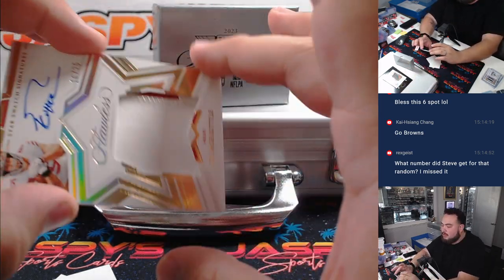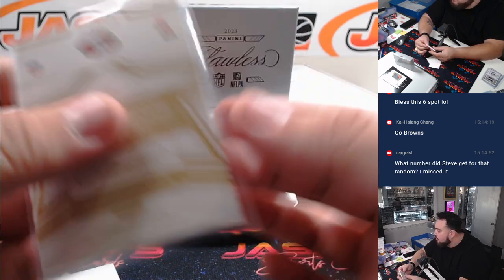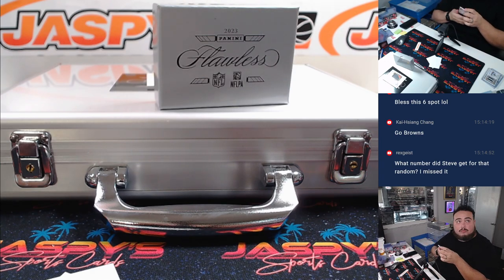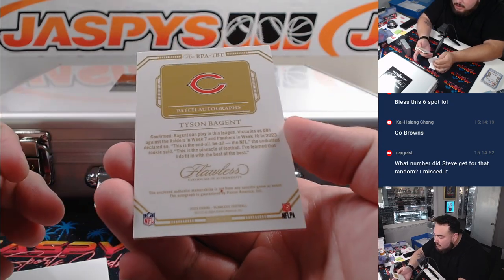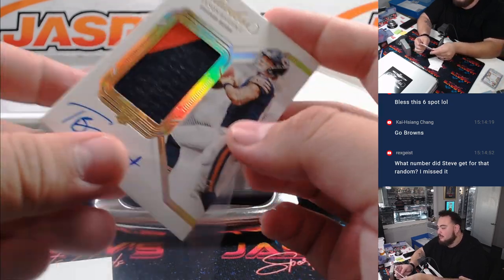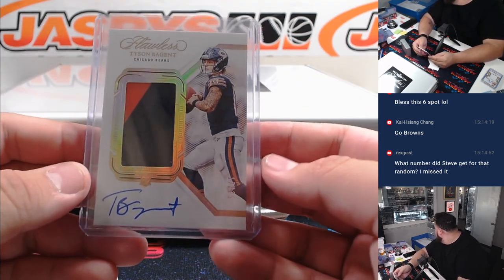Then we have a George Kittle, sixteen out of twenty-five, star swatch signatures, a two-color patch there for the 49ers going to Kevin - and that's an update from 2022 Flawless. Last card before the in-case: we have a Flawless patch autograph rookie from 2023, seventeen out of twenty-five, Tyson Bagent. Some people still really like the Bears - part of the R&B, spot seven, which is Mark.